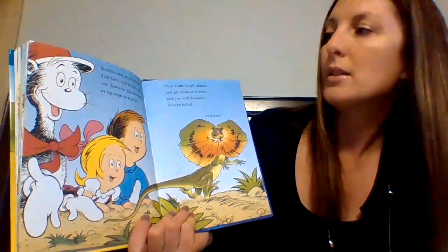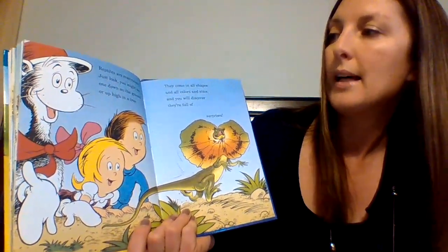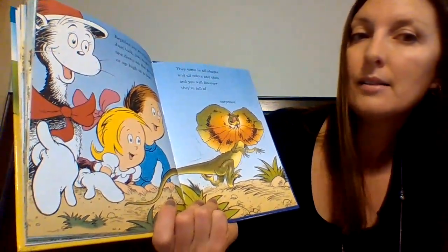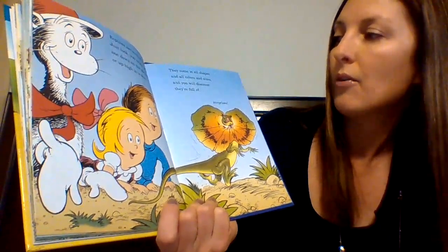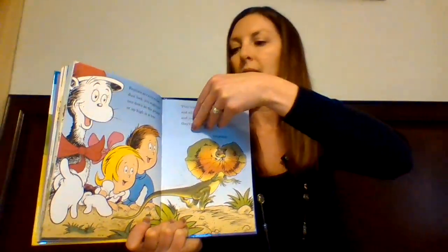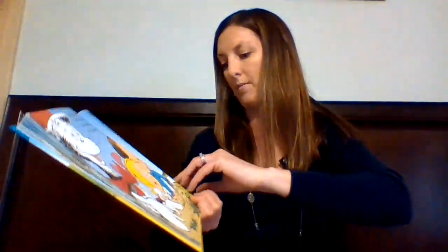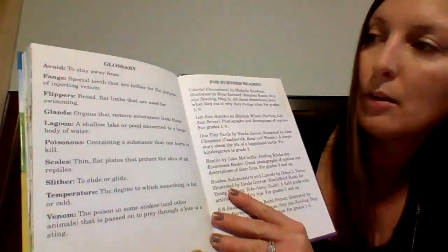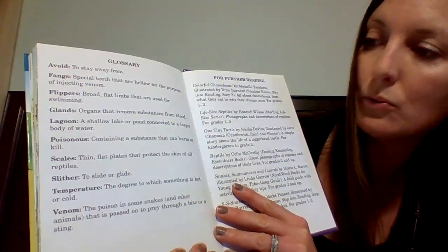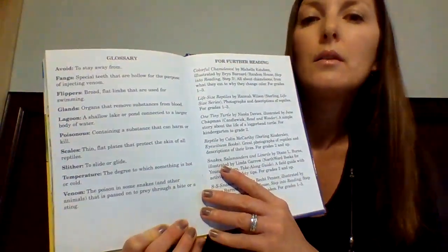"Reptiles are everywhere. Just look — you might see one down on the ground or up high in a tree. They come in all shapes and all colors and sizes, and you will discover they're full of surprises." And that's the end. The last page has a glossary with some of the tricky words in the book, like avoid, fangs, flippers, glands, and lagoon. So if you didn't know what those words meant, you could look in the glossary.